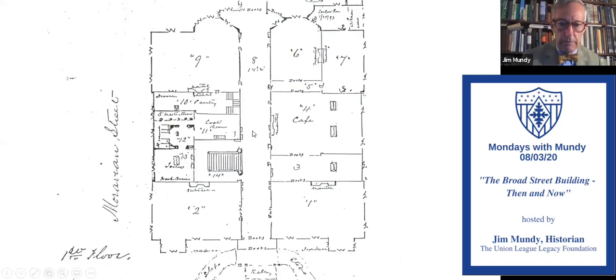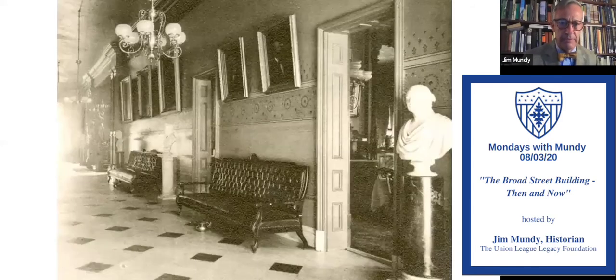Let's move on to our first image — the hallway itself. This photograph was taken in 1887 by a studio called Gilbert and Bacon. They were hired by the League to photograph the building as it existed at that time. In 1887 it included something called the annex, but we're strictly looking at the Broad Street Building itself today.